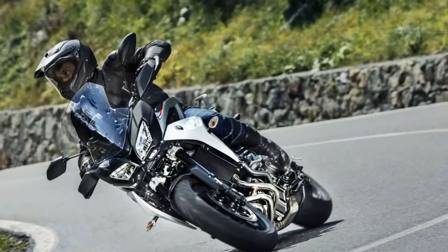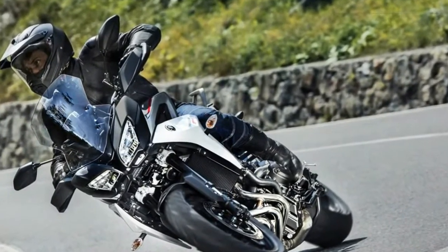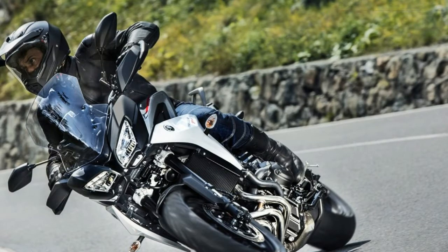More importantly, Yamaha is unveiling the Tracer 900 GT, a fully loaded, up-spec version that's ready for apex hunting from coast to coast.